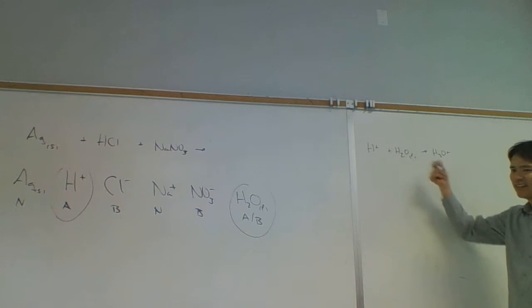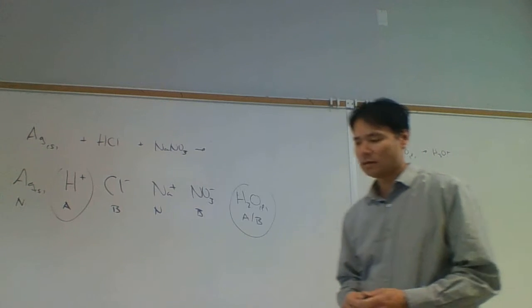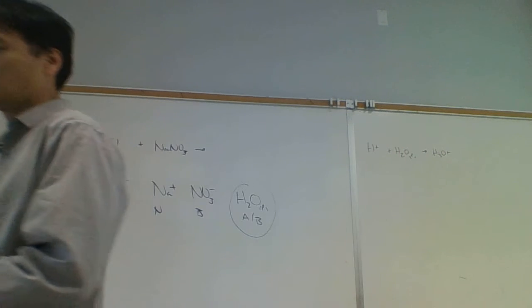H+ outside of water is a single proton - incredibly unstable because of its incredibly small size, very reactive, with a full positive charge. So that was a bust. Acid-base gives us nothing, which leaves us with redox. We're back in chapter 19.